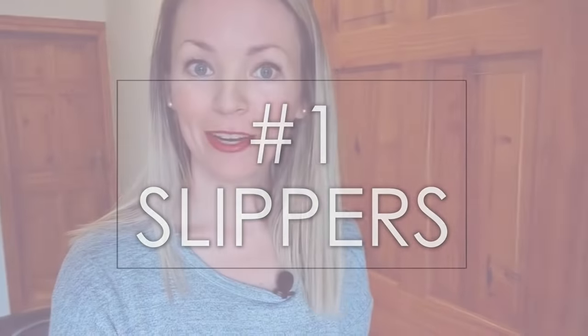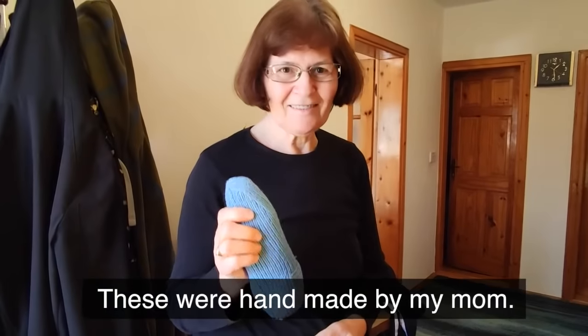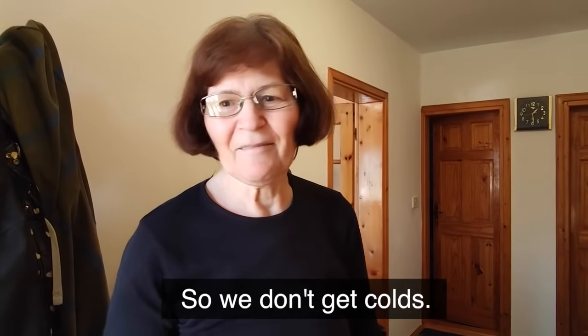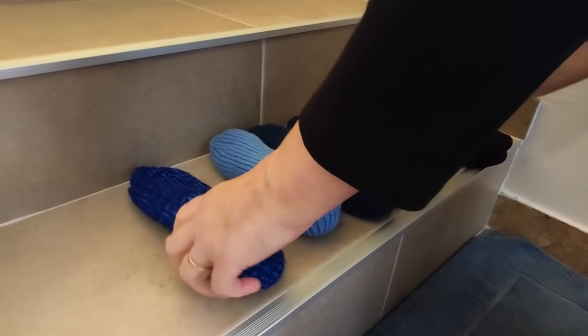First things first, there have to be many different pairs of slippers — some for people who live here and some for guests. There are two different kinds: one with a hard rubber sole at the bottom, and the second kind is a really knitted soft pair. Sometimes people even wear those soft knitted ones inside the ones with a rubber sole, just for extra protection from the cold through the winter months. They even make me wear slippers when I come over here and chase me around if I'm not wearing them.